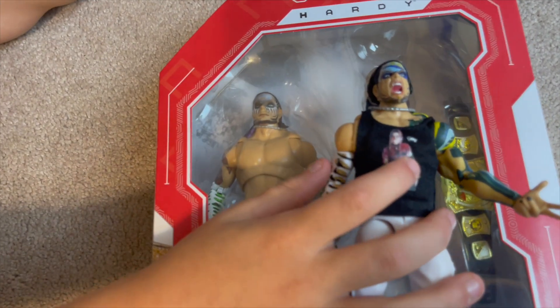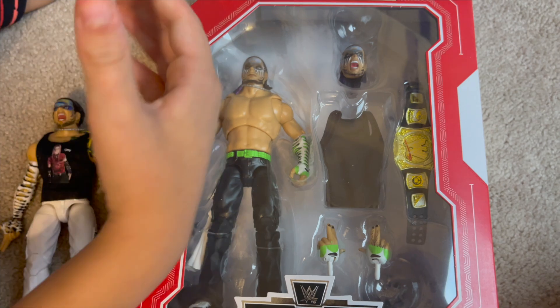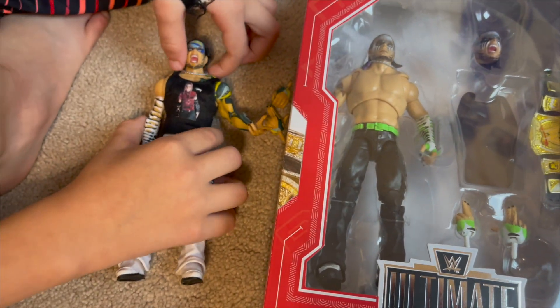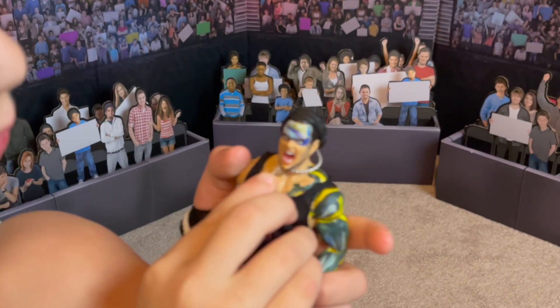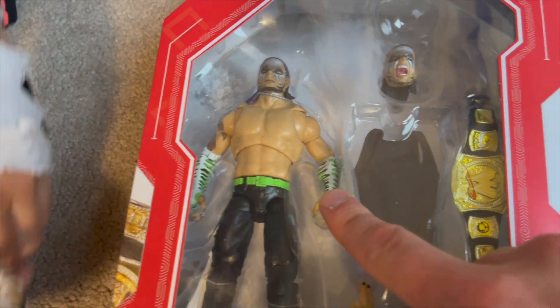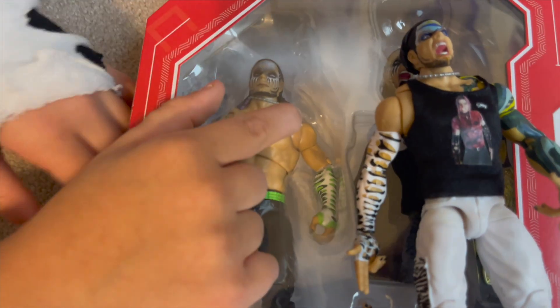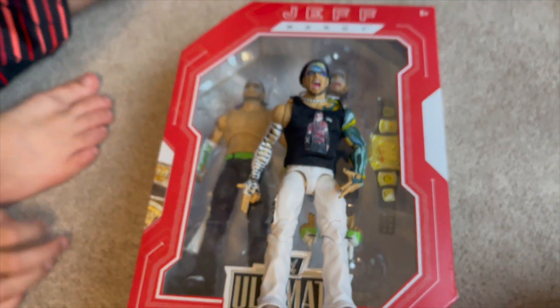Which do you prefer — this Jeff Hardy or his first Ultimate Edition? I love the arm sleeves on this one — those are the ones I wanted in real life. But since this one doesn't have as much color, and I just like him with long hair, I'd have to say the first one. One thing that's kind of interesting — look how high the arm sleeves go up on this one compared to the other. Sound off in the comments below which Ultimate Edition Jeff Hardy you like better!